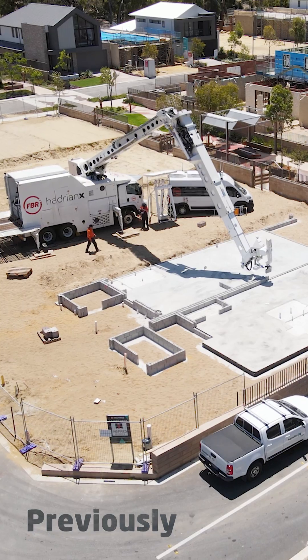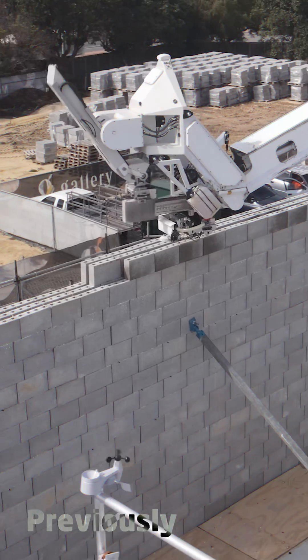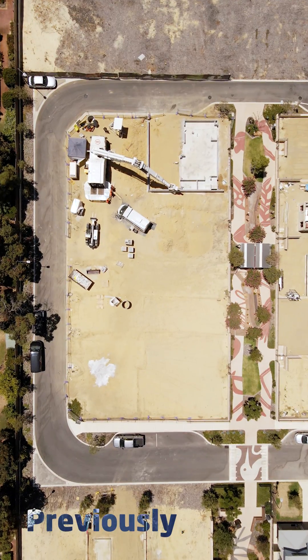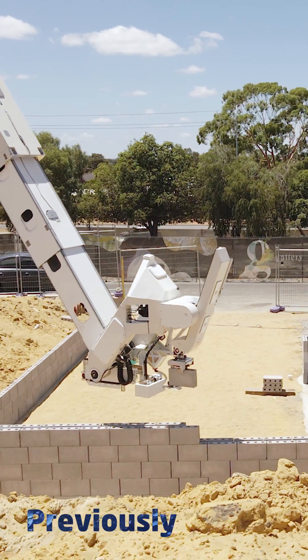FBR has just completed work on this 16 townhouse development. It's the largest ever undertaken and completed by any automated robotic or digital construction method in the world to date.